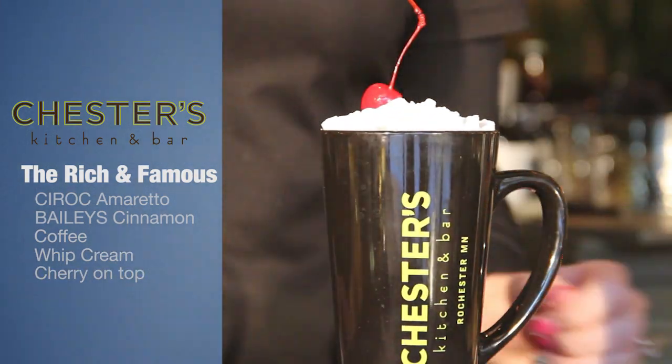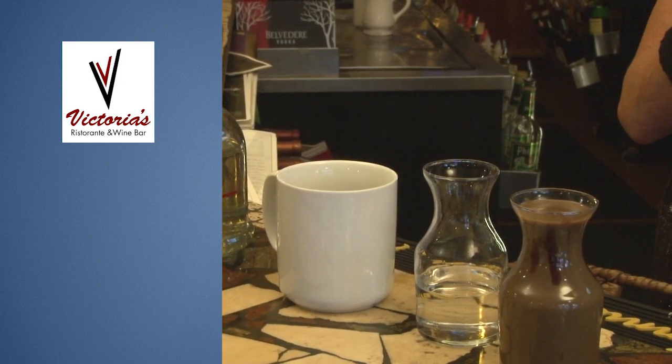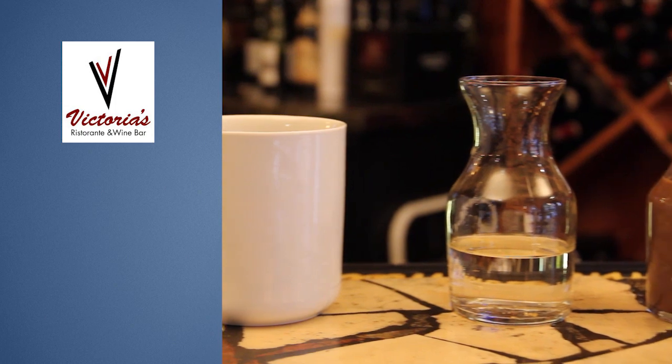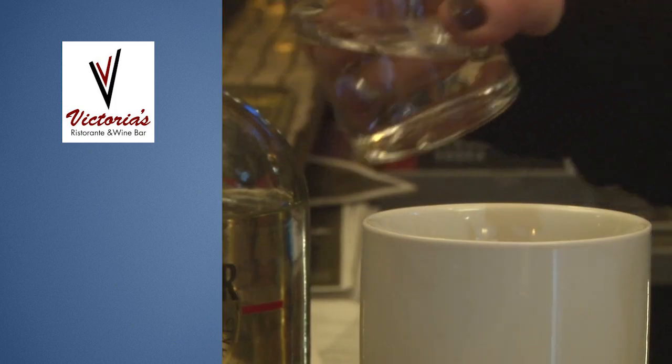Classic little winter cocktail. We are doing our ice bar this year — the theme is the Winter Olympics. Of course during the Olympics we have our gold, silver, and bronze medals, and those are the names of our drinks.